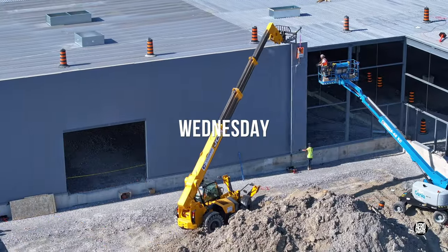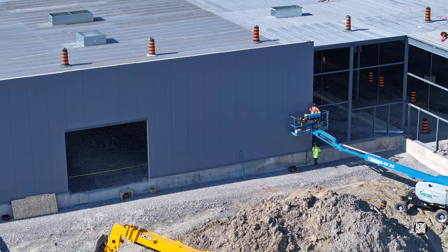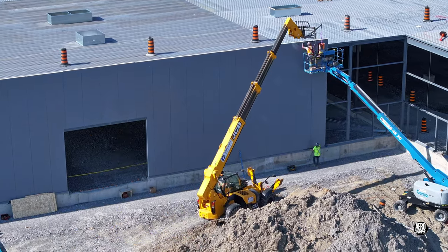This time-lapse from Wednesday shows both the level of progress achieved and the fact that panels are going up about ten minutes apart.